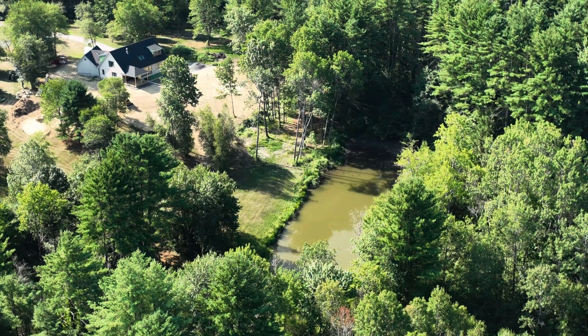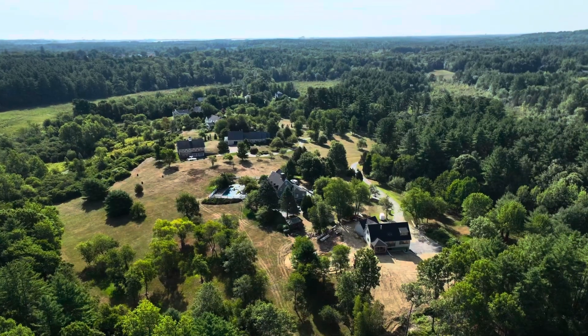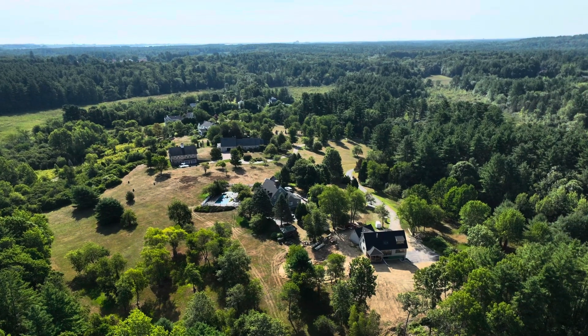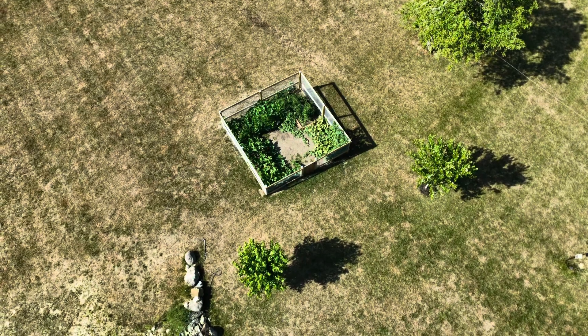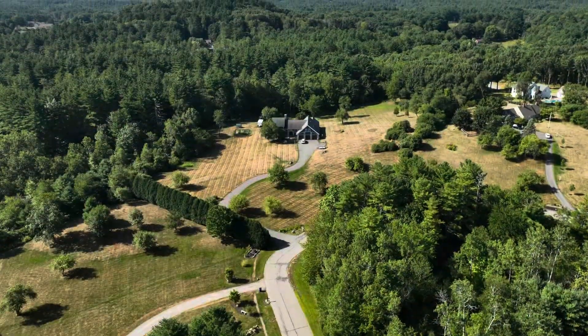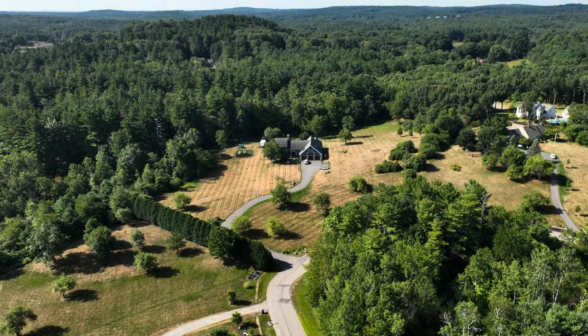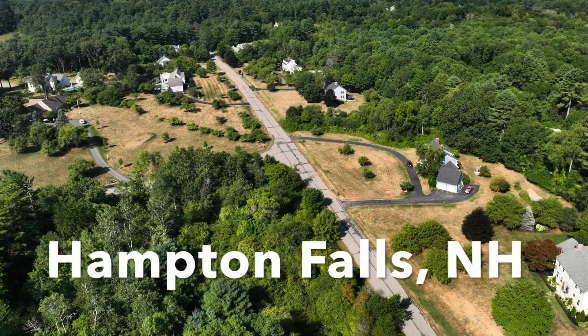And supposedly you can catch trout right in that pond there. And this is Gene's garden right down there. And here's some more of Jim and Gene's neighbors. It's really a great location to fly drones.